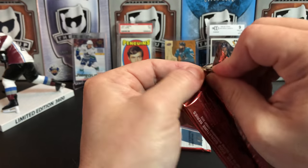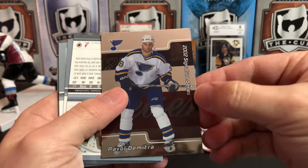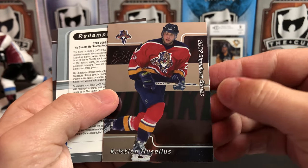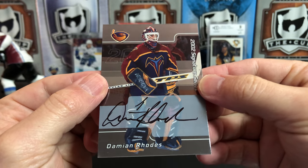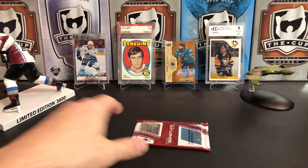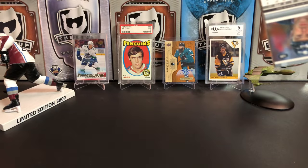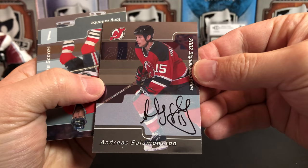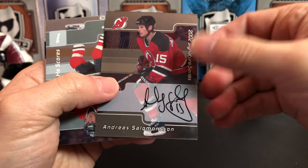Let's get into our second pack here. We've got Pavel Demitra, Roman Hamrlík, Christian Husselius, Sergei Fedorov — He Shoots He Scores — and our auto is Damien Rhodes. That's actually not a bad one — cool seeing him in the Thrashers gear. He's got a fairly detailed auto too. That's our three autos — not always the best selection, but you do get an auto in every pack.